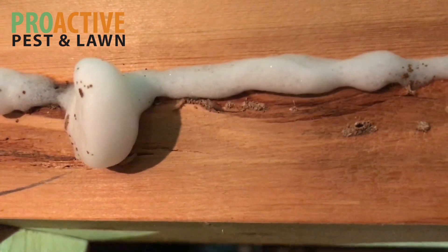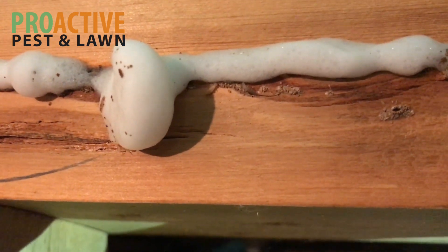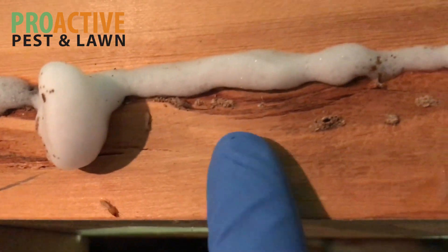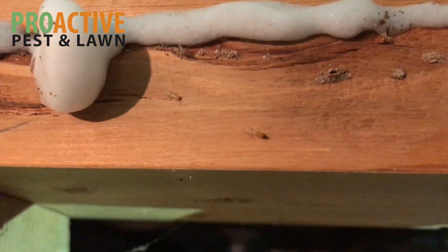As soon as I put the foam in these hole and tunnel areas, it kind of filled those voids and cavities, and these termites started coming out. See one here, there's a termite there — they just started coming out of these little holes. So this termite foam is pushing them out.